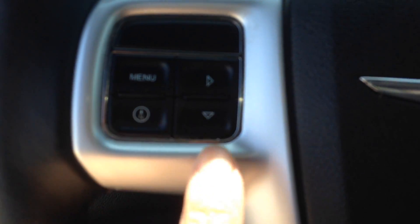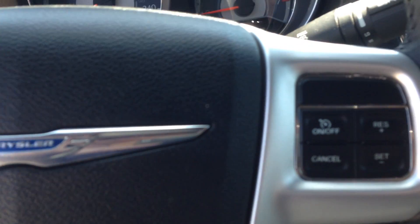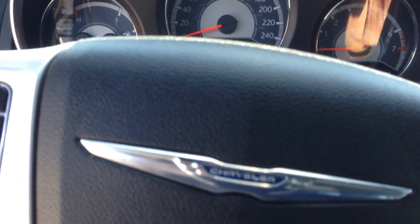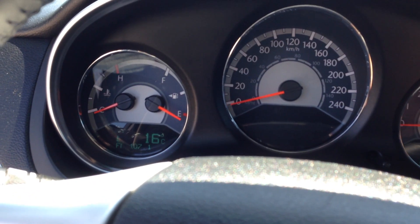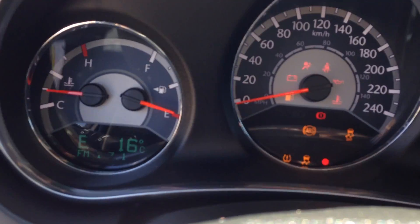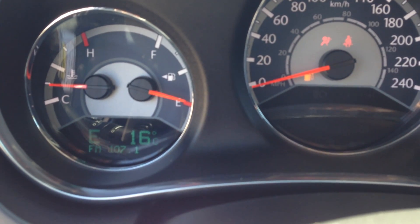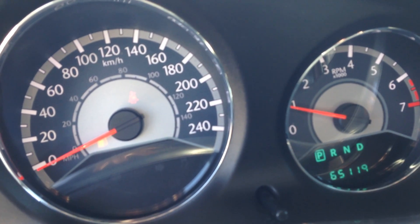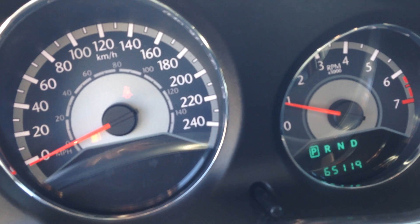The compass controls as well as your up and down keys to be able to scroll through the menus. On the right side is your cruise control. Let me show you what it looks like when you start it up. As you can see the car has only 65,119 kilometers on it.